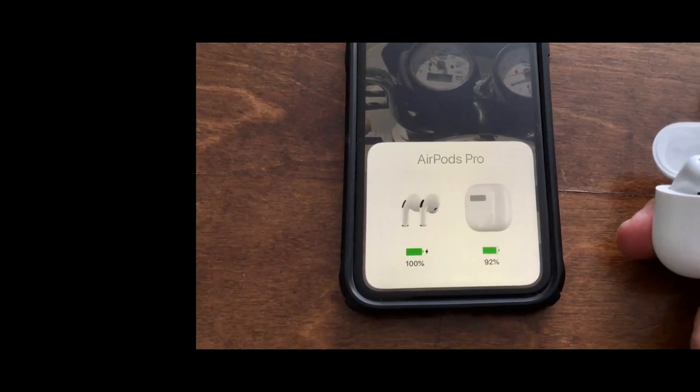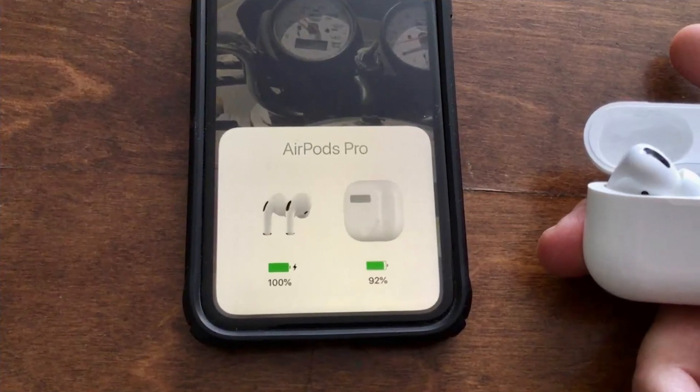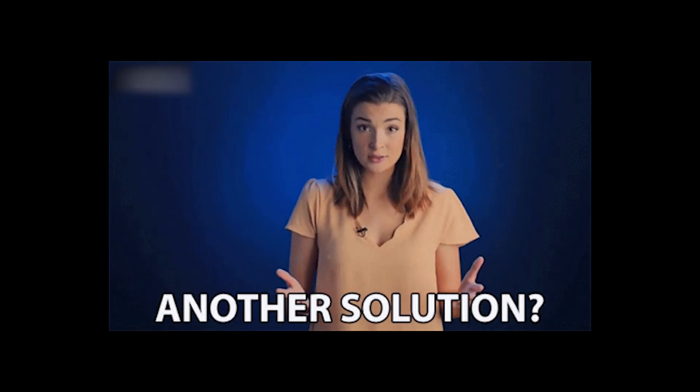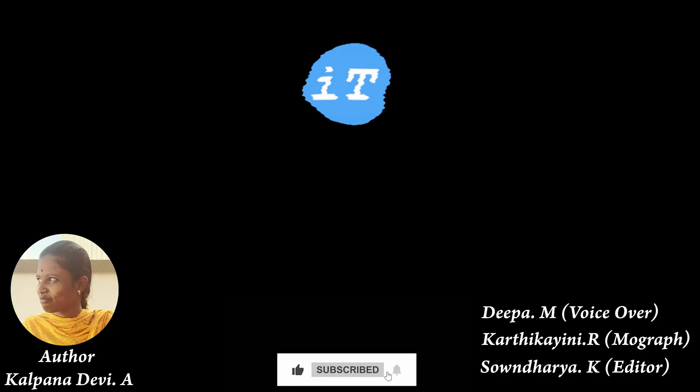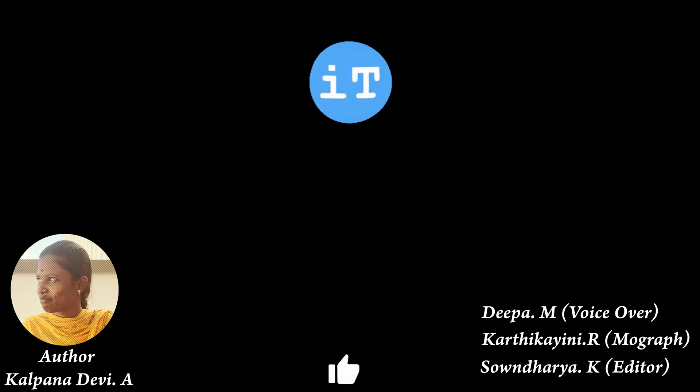That's it. I hope this solution will help you to fix the AirPods Pro pop-ups not showing issue on iPhone. If you have any other solution to fix these issues, let me know in the comment section below, because we will pin the working solution in the comments. If you really liked this video, don't forget to like, share, and subscribe to iPhoneTopics, and tap on the bell icon so that you'll be notified when we post new videos. Bye-bye.